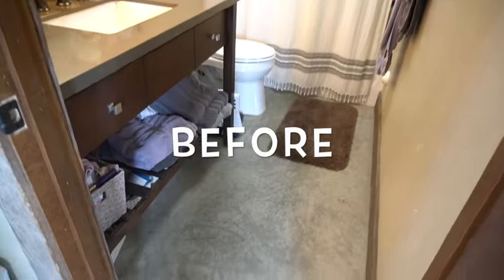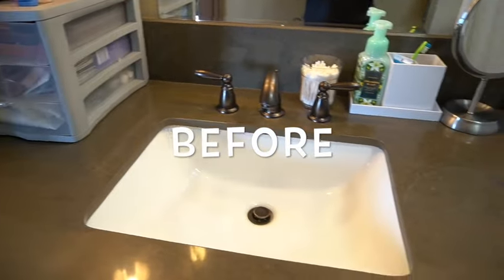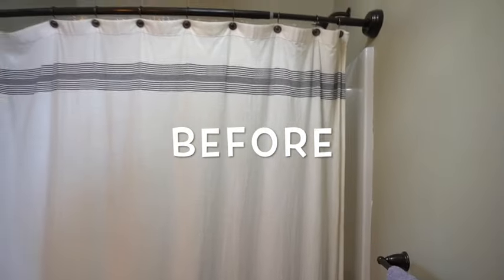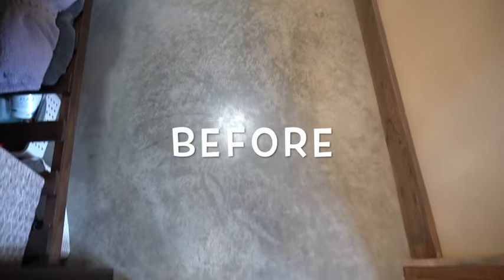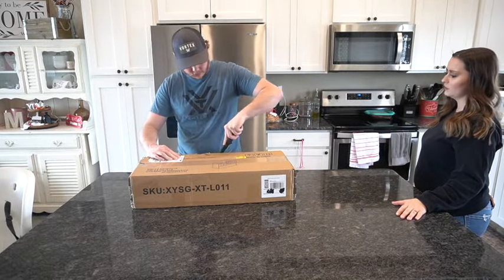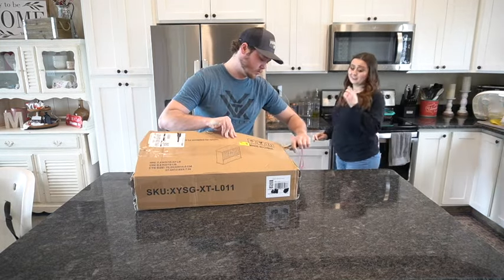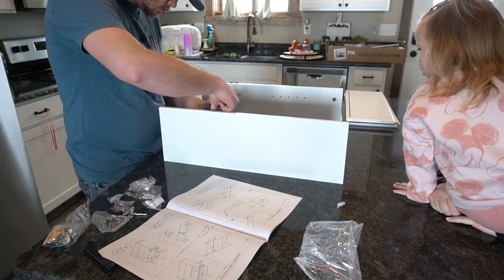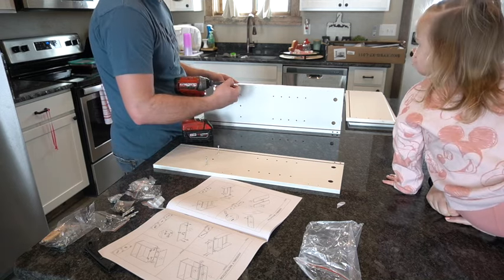Here are all of the befores before we add any other decorations into the space. When you guys see the very end before and afters, there is such a drastic change. There's so much more brightness and life into the room, and it just is way more cozy and homey. When I walk into my bathroom now, it makes me so happy — it's so bright when I'm getting ready. It's definitely inspiring me to tackle our bedroom too.